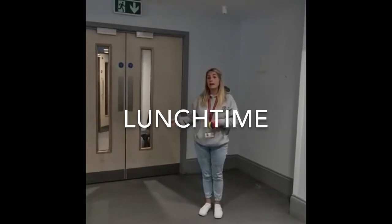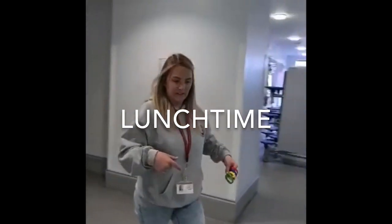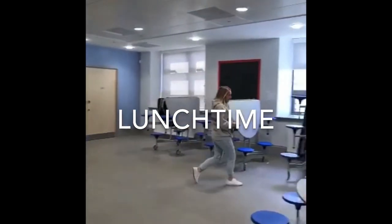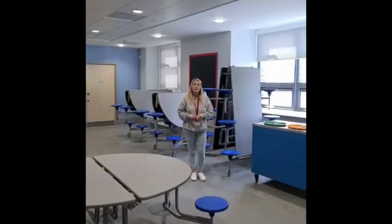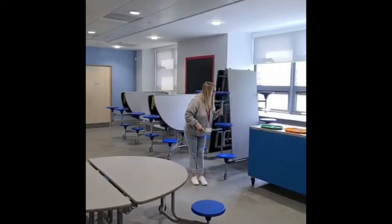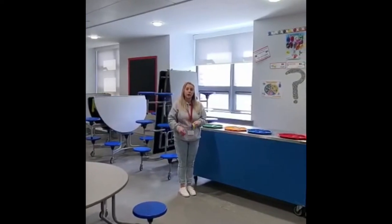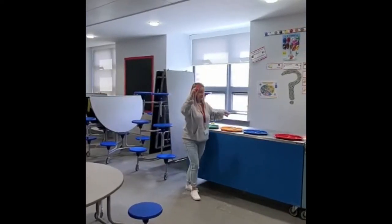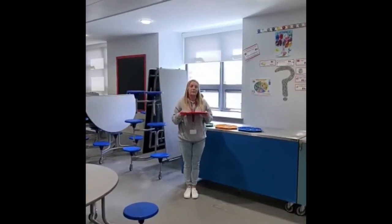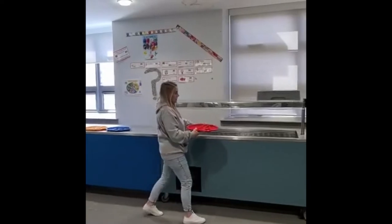At lunch time your teacher will bring you down to the canteen along with your class, and in your line you will start to walk around to meet the dinner lady who will help you and make a nice line. When you get to the front of the line there will be a stand with all your cutlery in it, so you will grab your knife and fork and come up. Your band will match the colour you are given so that it's easy for the canteen ladies to remember what you've chosen for lunch.